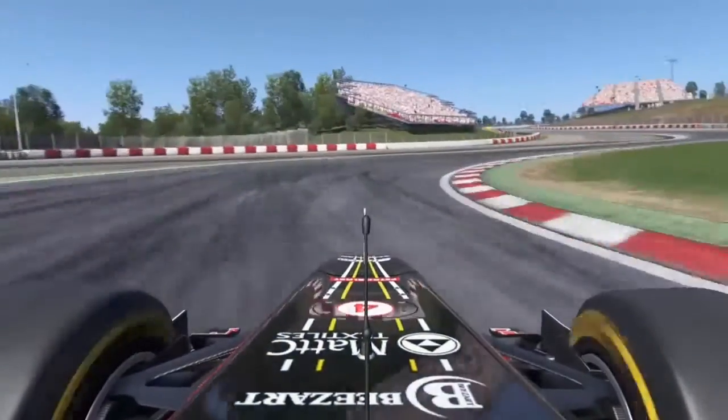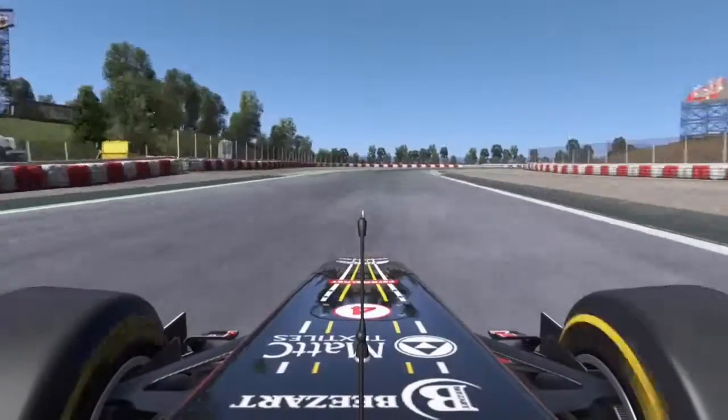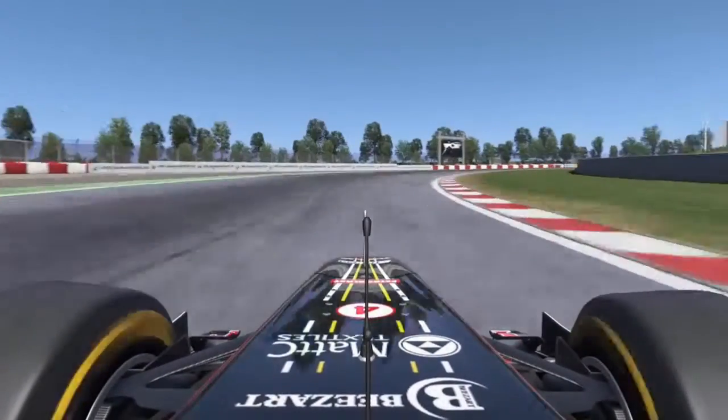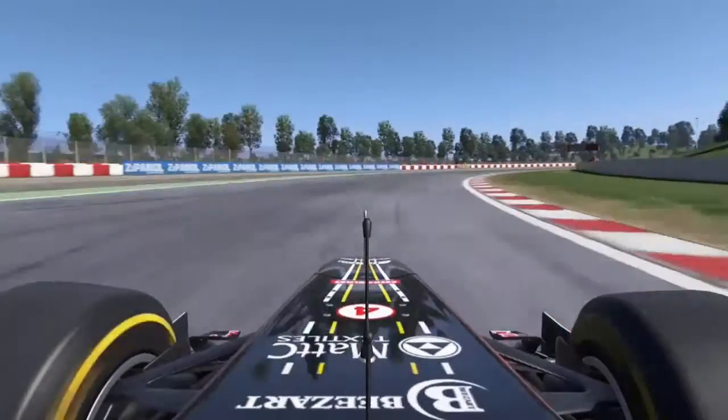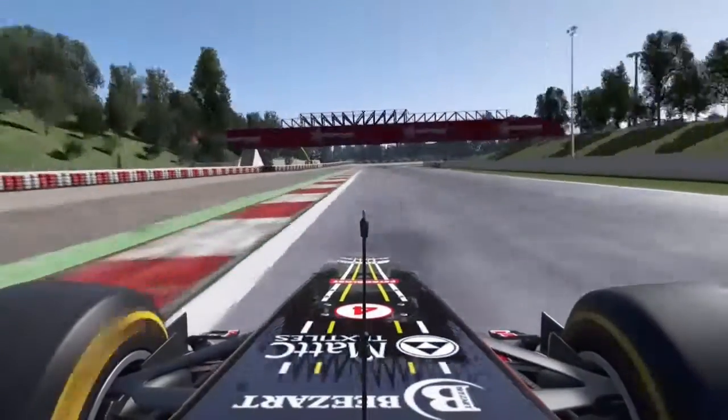190 miles an hour on the run down to turn one, heavy on the brakes, 5g down into third gear. Beat the car across to the left-hand side for turn two, and then listen as he goes flat through turn three, uses all of the track as he runs wide.